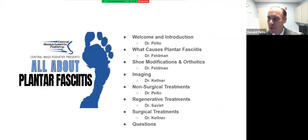Dr. Feldman is going to talk about the causes of plantar fasciitis and about shoes and orthotics. Dr. Kellner is going to talk about imaging and surgical treatments. I'm going to talk about non-surgical treatments, and Dr. Saviot is going to cover regenerative medicine, then we'll have time for questions. We received a few questions prior, and you can type in the chat box during the talk. We're hoping to last about 40 minutes.